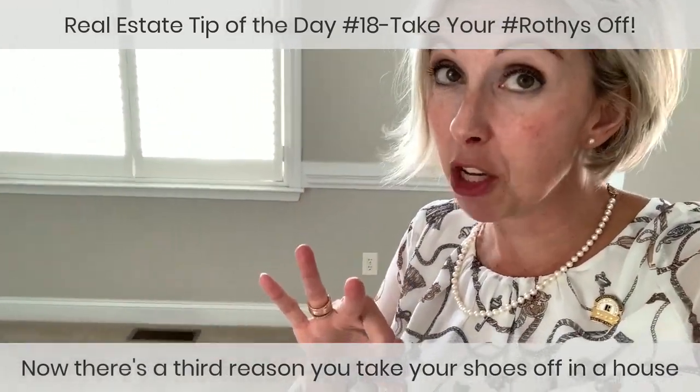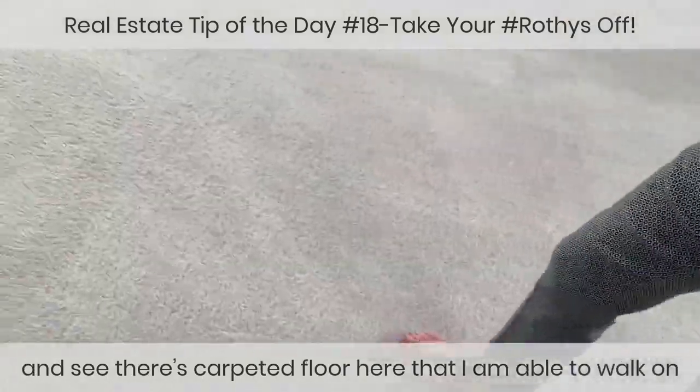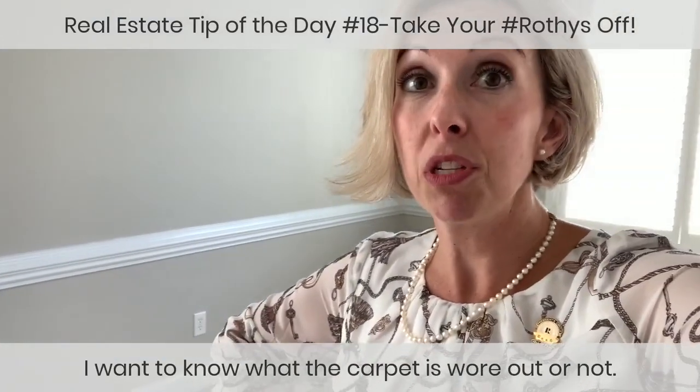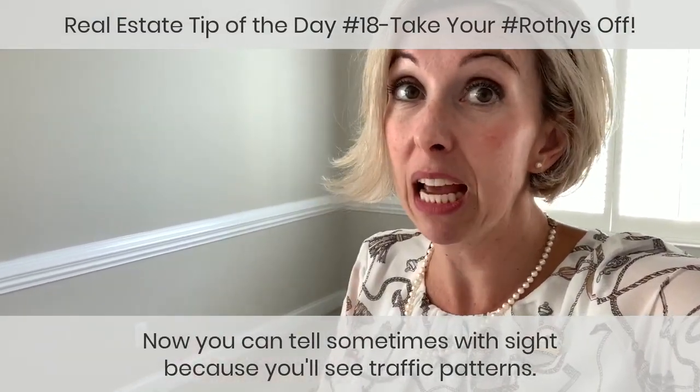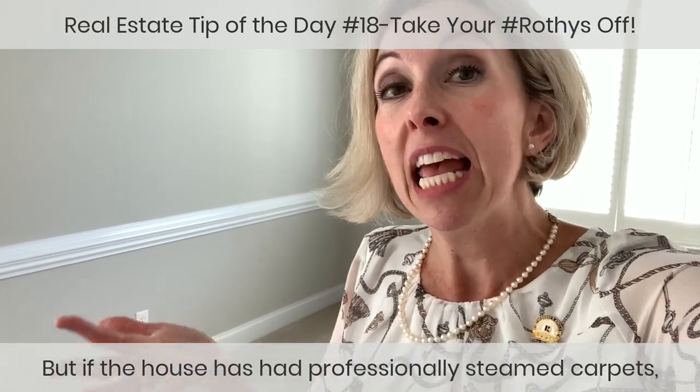There's a third reason to take your shoes off. You see those carpeted floors here that I'm walking on — what I'm looking for is carpet pad. I want to know if the carpet is worn out or not. You can sometimes tell by sight because you'll see traffic patterns.